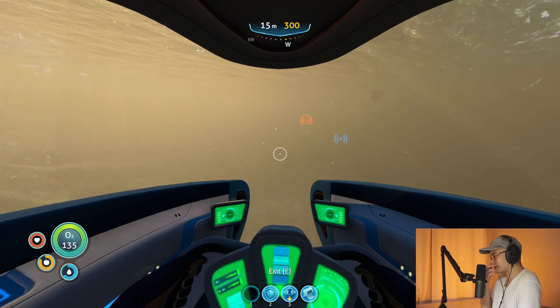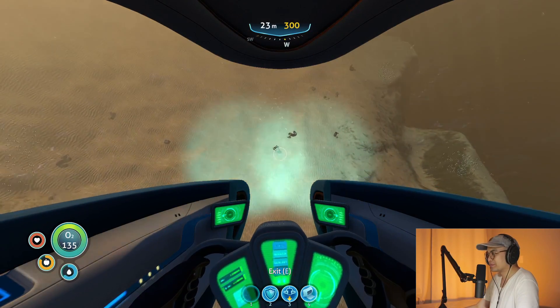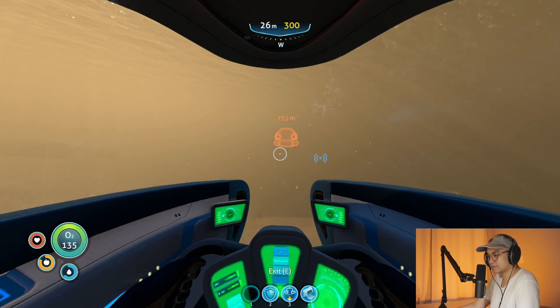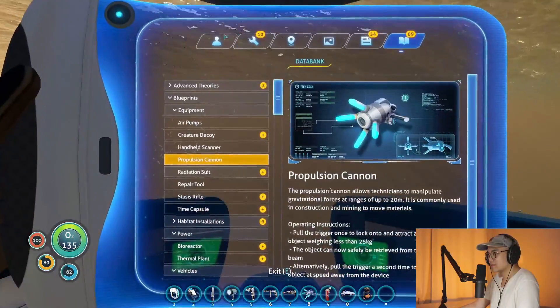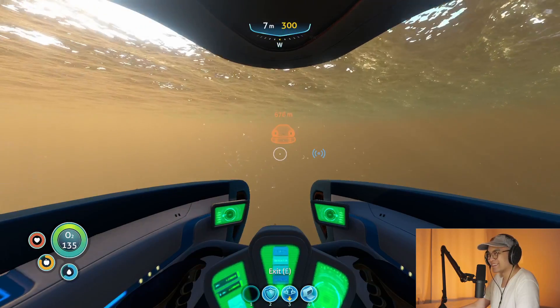I wonder if I could take off my radiation suit and if I'll be fine. We got a lot of crap on our character.